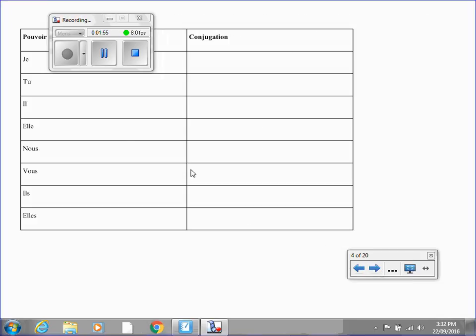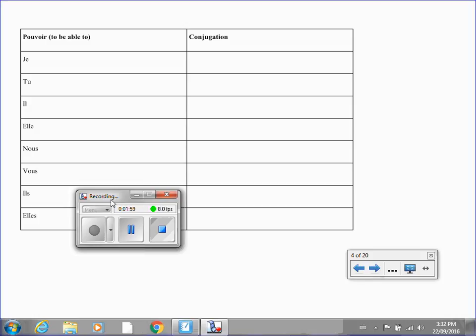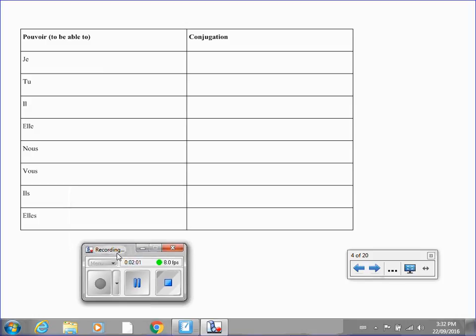Here's the pouvoir chart. Pouvoir means to be able to. As we learned last year, conjugating pouvoir is very similar to conjugating vouloir. So that's why I'm leaving this chart blank. I want you to try filling out this chart now, so have a piece of paper and a pen or pencil handy. Put the video on pause and try this out.